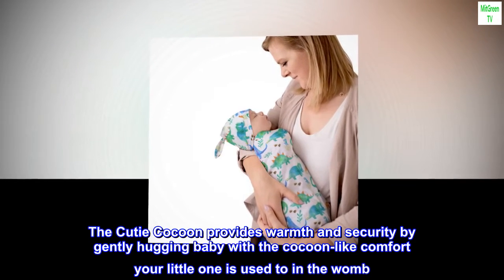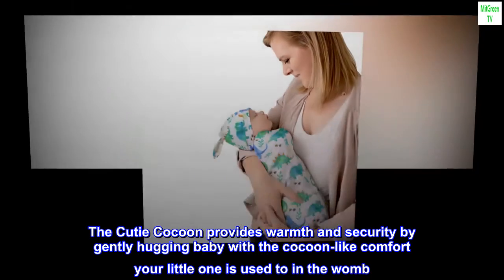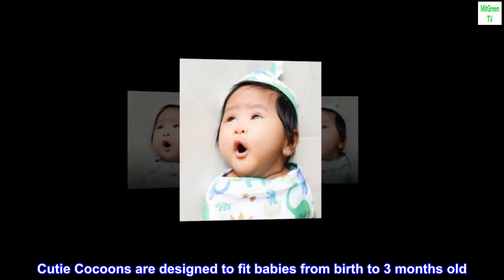The Cutie Cocoon provides warmth and security by gently hugging baby with the cocoon-like comfort your little one is used to in the womb. Cutie Cocoons are designed to fit babies from birth to 3 months old.